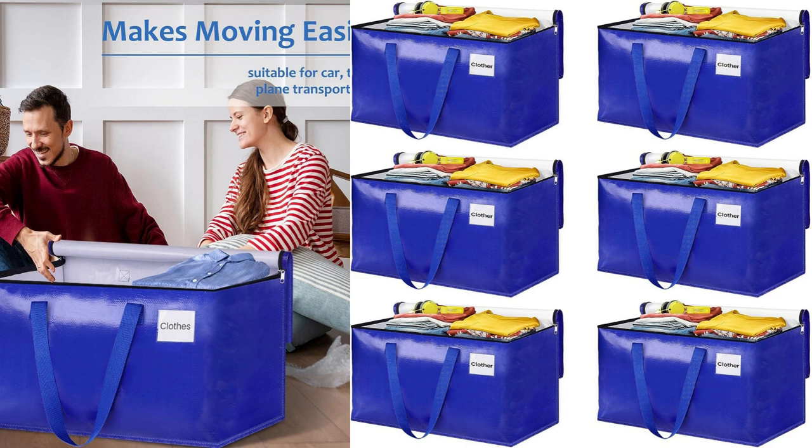Overall, I highly recommend the Epictotes Moving Bags. They are durable, spacious, and convenient to use. Whether you're moving or simply need a reliable storage solution, these bags are a fantastic choice. I was thoroughly impressed with their performance and wouldn't hesitate to purchase them again in the future. I hope this review helps — let me know if there's anything else I can assist you with.